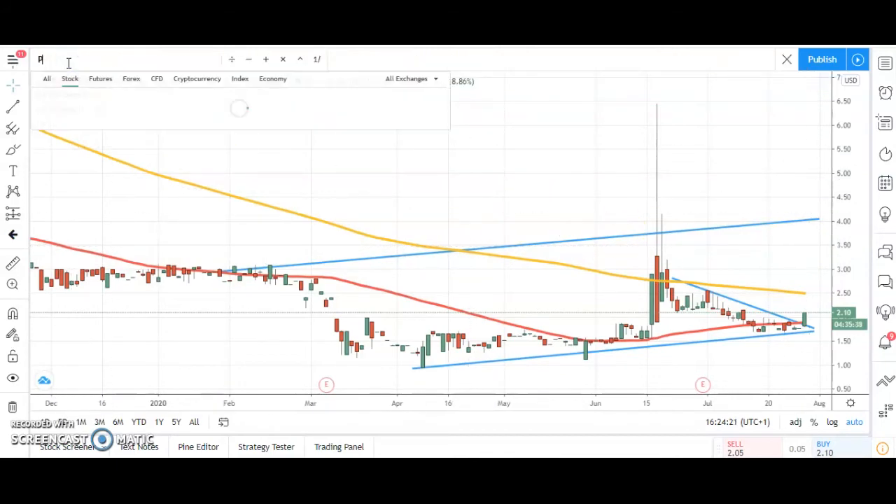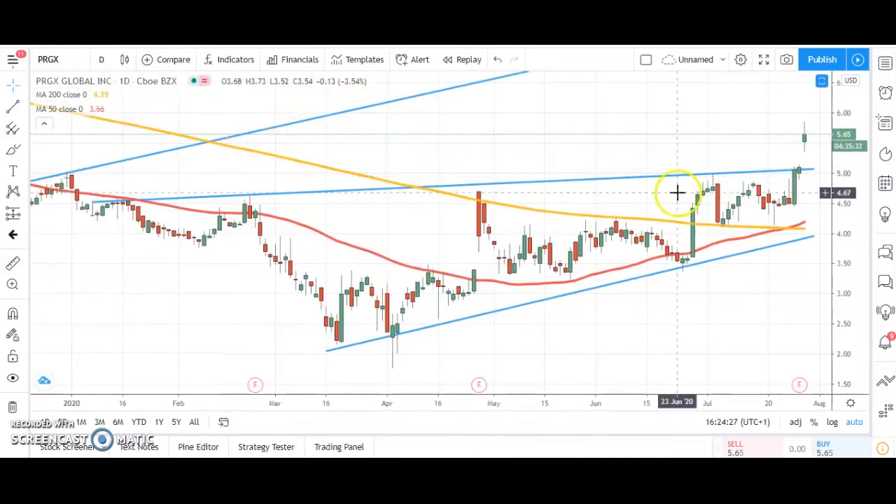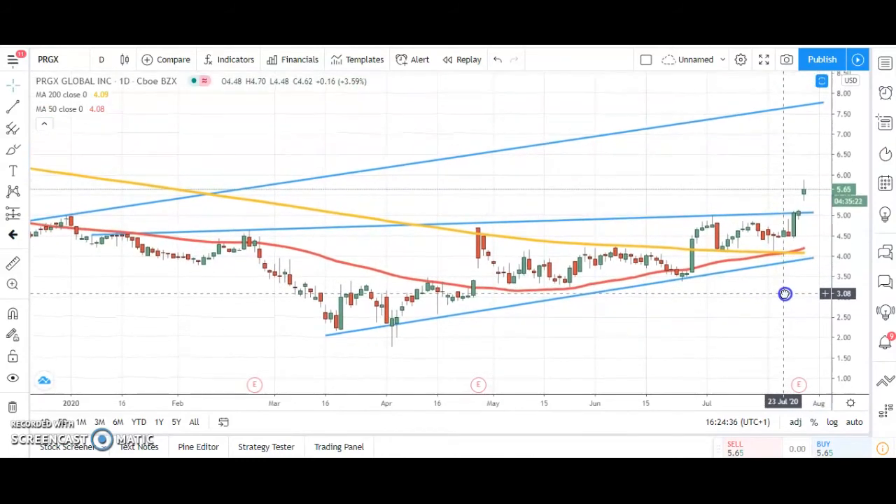Just a couple of situations to go. This one is a new one: PRGX Global. Here you can see the gap to the upside through $5.00 and through neckline resistance — that line of resistance from January. Above that, looking for the top of the trend channel from December heading as high as $7.75, which could be hit as soon as the end of September. The upside case holds above the $5.00 area over the near term, so reasonable risk-reward on that situation.